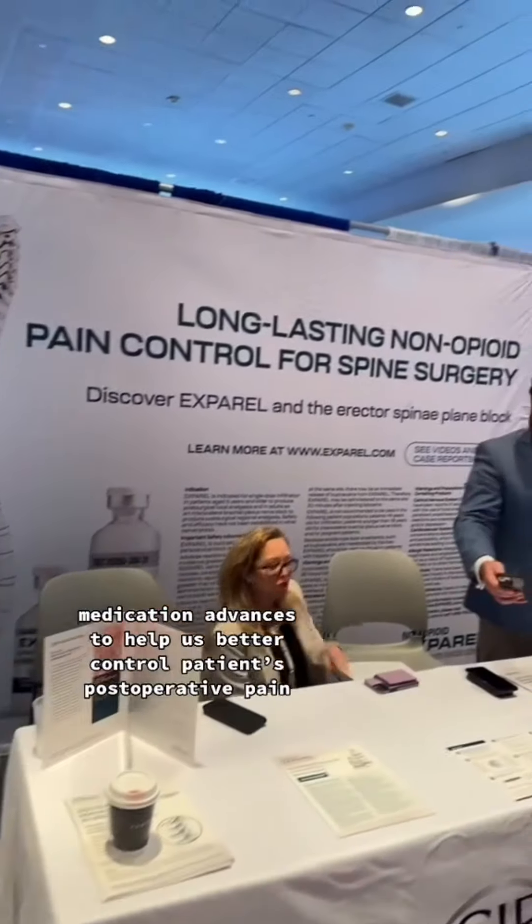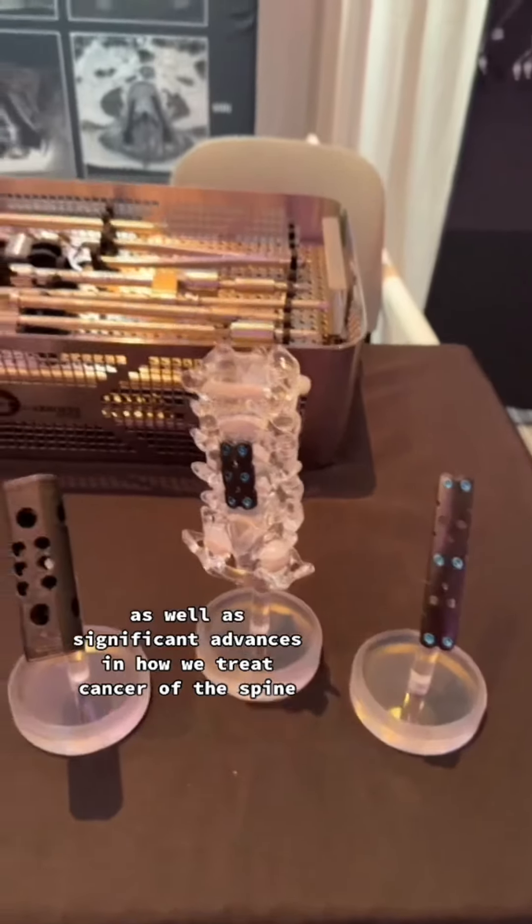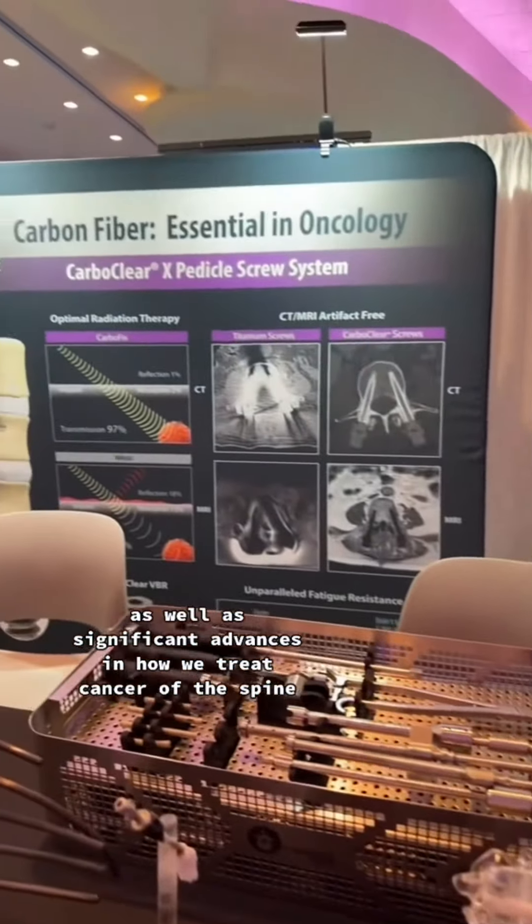Medication advances to help us better control patients' postoperative pain. Endoscopic spinal fusion is also super exciting, as well as significant advances in how we treat cancer of the spine.